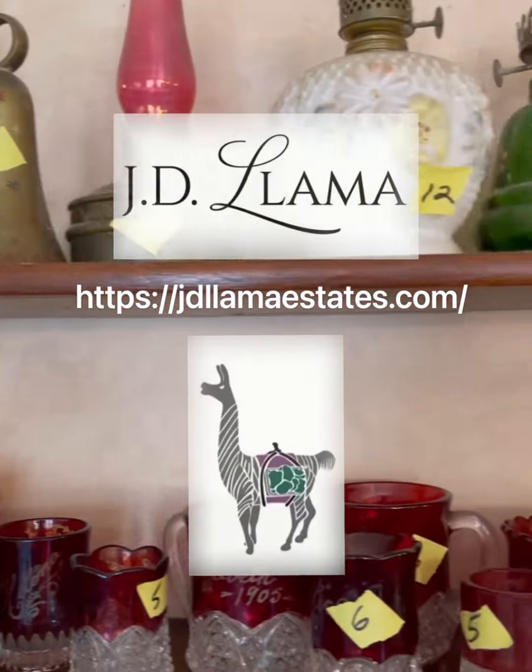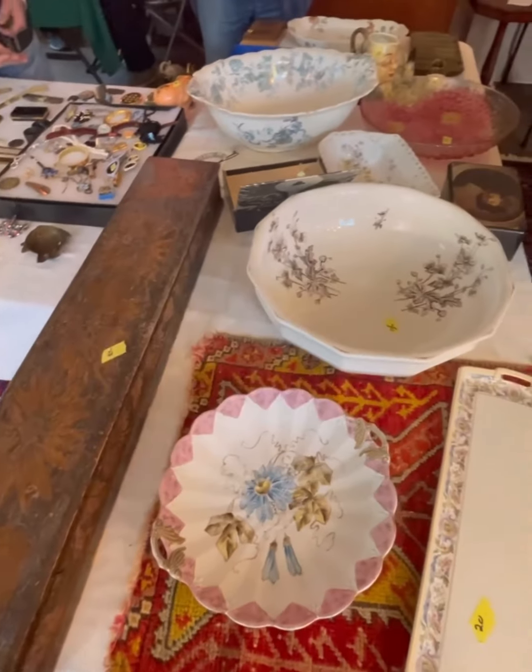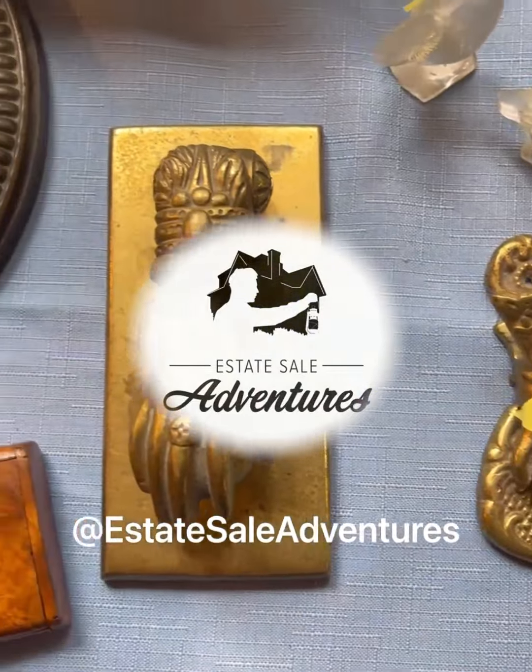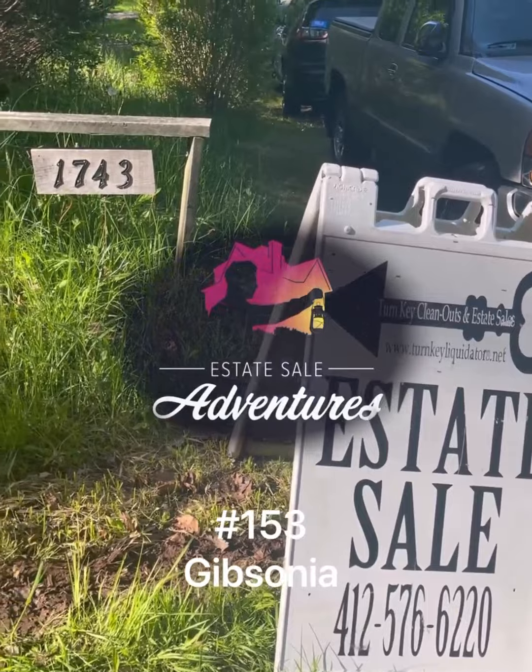Shout out to Judy from JDLala for the lovely sale. Look up next week's sales on PGHEstateSales.com. Thank you for watching — please like and subscribe, and find me on Etsy. Estate Sale Adventures number 153, Gibsonia.